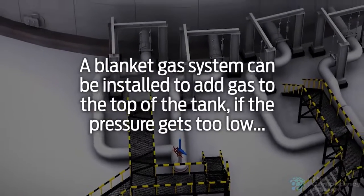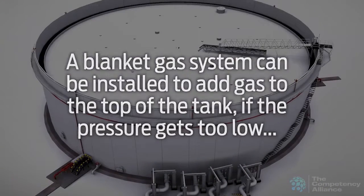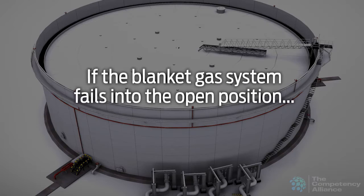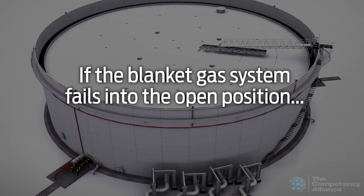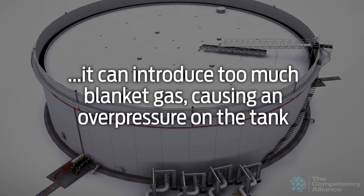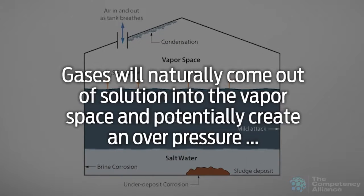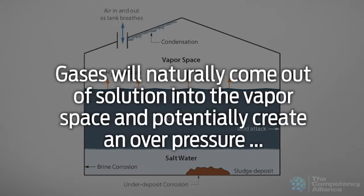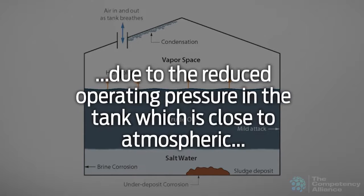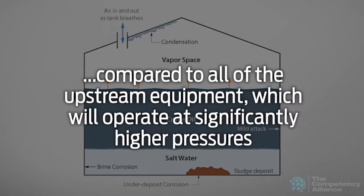A blanket gas system can be installed to add gas to the top of the tank if the pressure gets too low, avoiding a collapse or implosion of the tank. If the blanket gas system fails into the open position, it can introduce too much blanket gas causing an overpressure on the tank. Gases will naturally come out of solution into the vapor space and potentially create an overpressure due to the reduced operating pressure in the tank, which is close to atmospheric, compared to all of the upstream equipment.